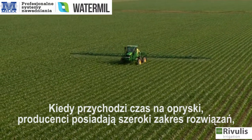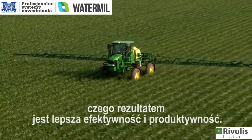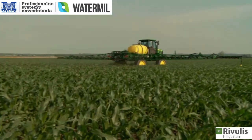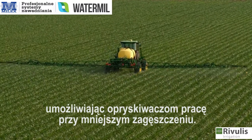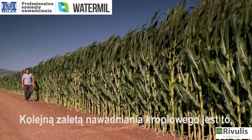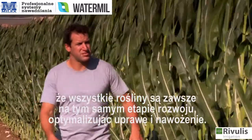When it's time for spraying, John Deere has a wide range of solutions that cover more area in less time, resulting in high application efficiency and high productivity. Drip solutions enable spraying at any time, even during irrigation. The localized wetting patterns leave the soil dry, allowing sprayers to operate with less compaction. Another advantage of drip irrigation is that all plants are always at the same stage of development, optimizing cultivation and fertilization.